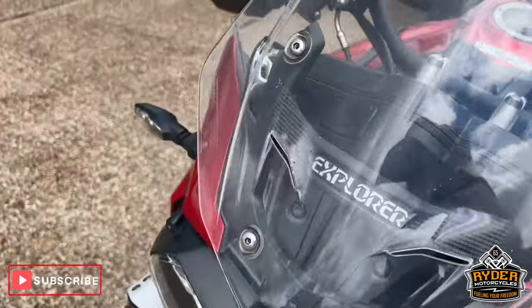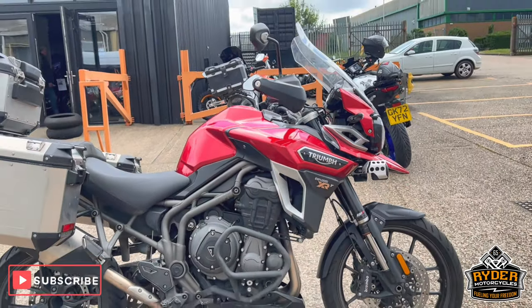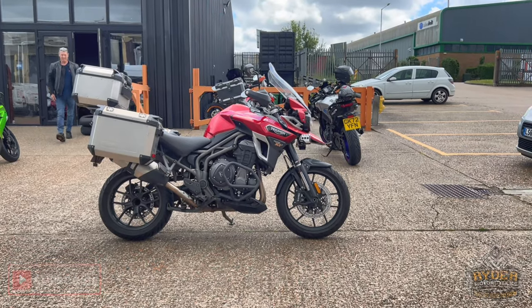Once the bike starts there'll be another set of photos and another video just to show you anything else we come across. In the meantime if you'd like to come and view the bike, it's right about the side — come to Kassel Road S1.